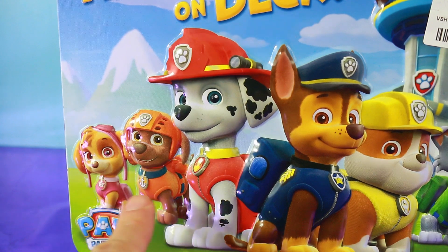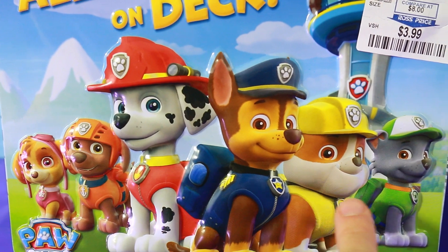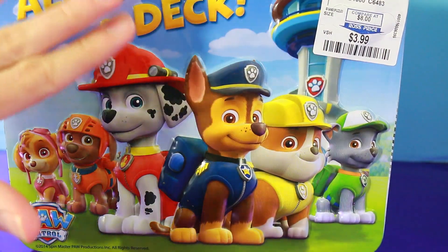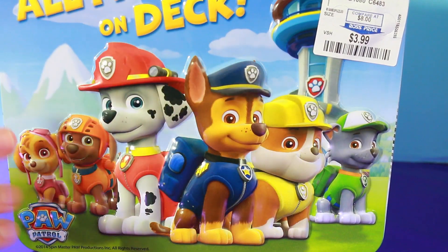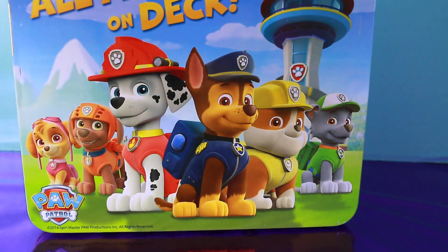There's Skye and Zuma, Marshall, Chase, Rubble, and Rocky. This lunchbox is a little textured and bumpy so they kind of look a little bit 3D. The other side of the lunchbox is the same but it's a smooth surface.